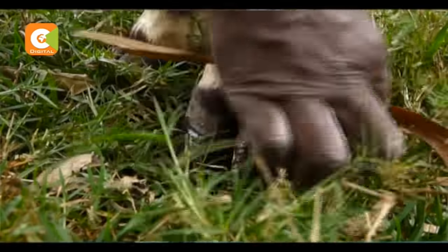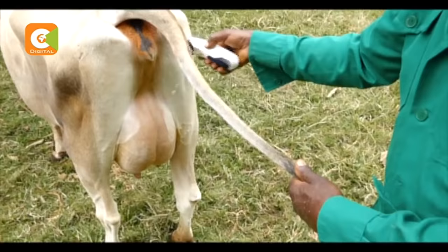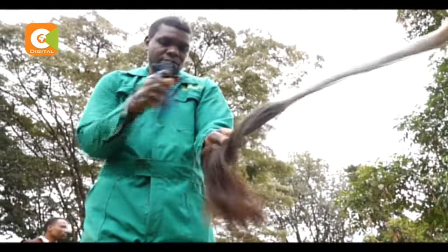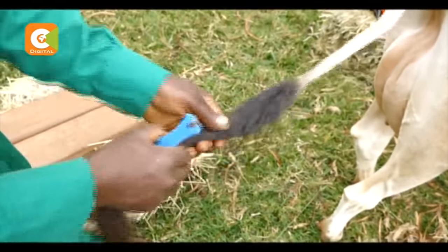We want to have a cow who will walk for a long distance and then come back for milking. The importance of polishing the hooves is just to make the color of the hooves to be black, as the natural color of the hooves. And what is a well-groomed cow without a good-looking tail? Onyango uses a comb to make things right.